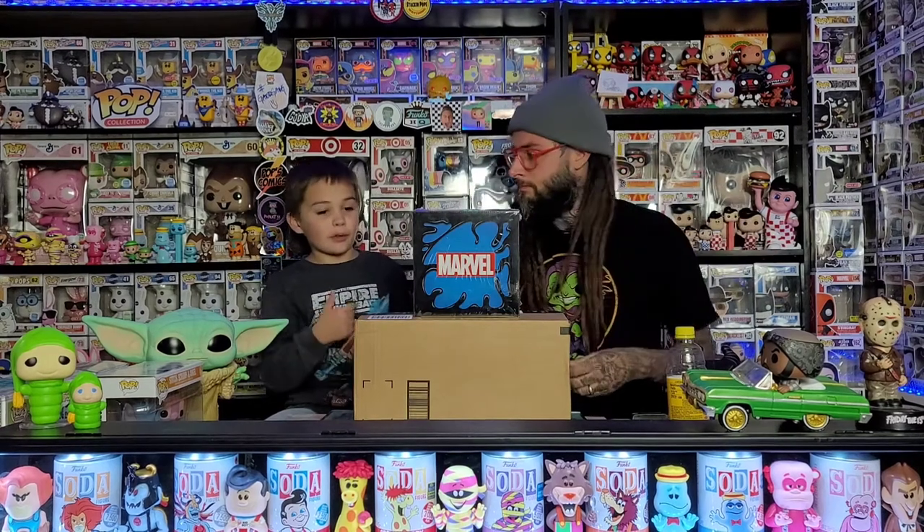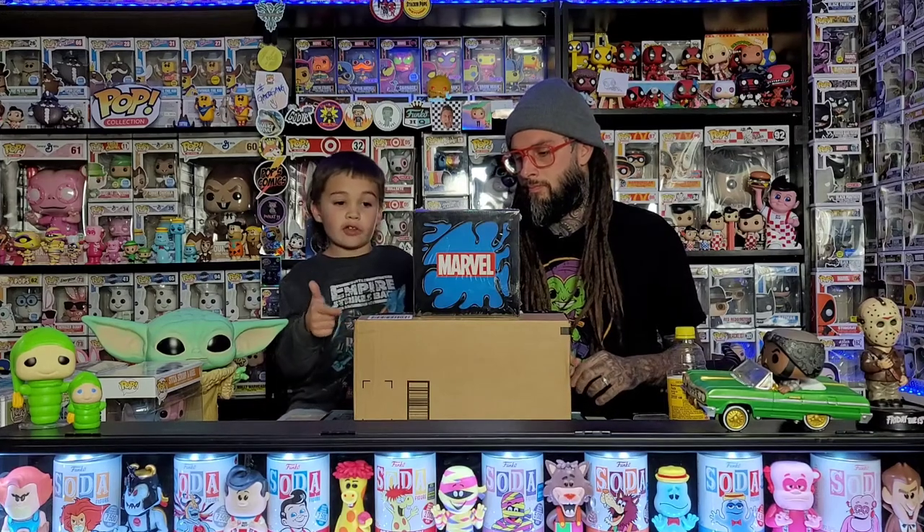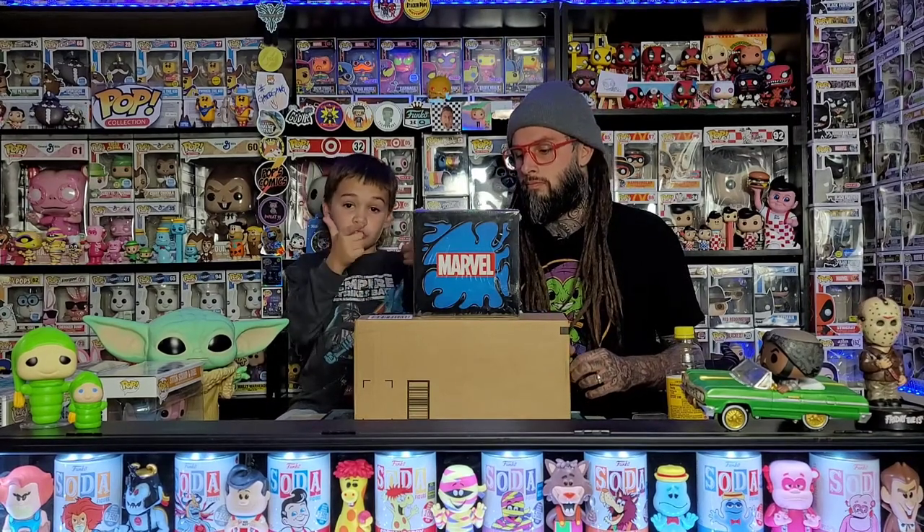What's up guys, it's Tech and Popsters! Today we got one Collector Corps box from Amazon and one Black Friday GameStop box, so let's get started.